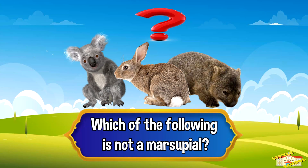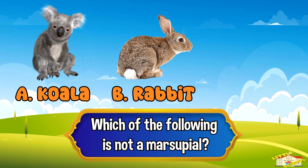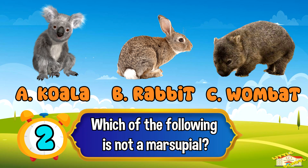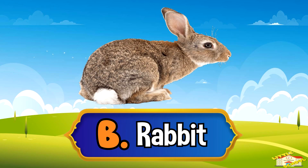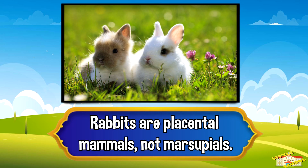Which of the following is NOT a marsupial? A: koala, B: rabbit, or C: wombat? Five, four, three, two, one — and the answer is letter B: rabbit. Rabbits are placental mammals, not marsupials.